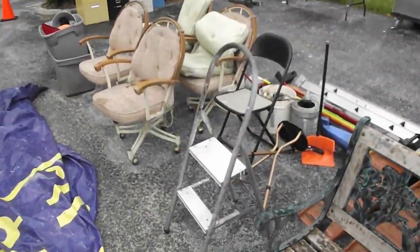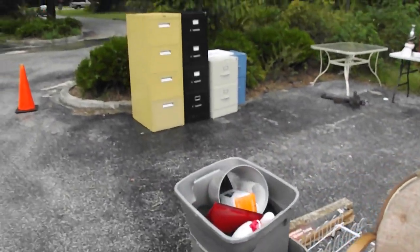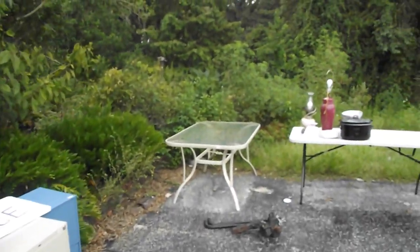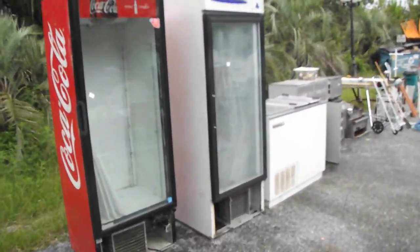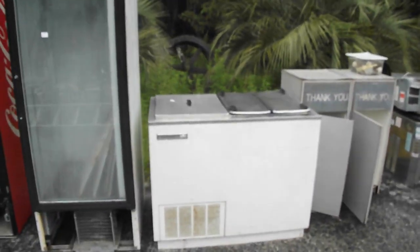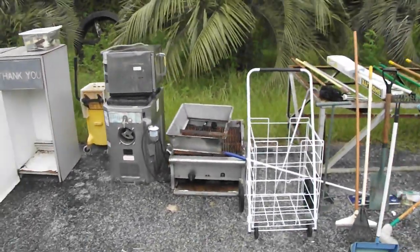We've got benches and tools and roll-around pieces. We've got a bunch of chairs here for the dining pleasure, tubs full of assorted tools, vial cabinets full of empty space for you to keep all your records in. Got a couple of tables here, a nice little couple of coolers right there, a Coca-Cola and a nice drink box cooler. Here's a Kelvinator ice cream unit.